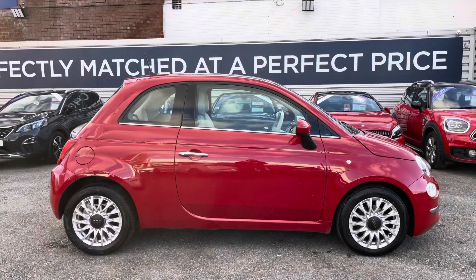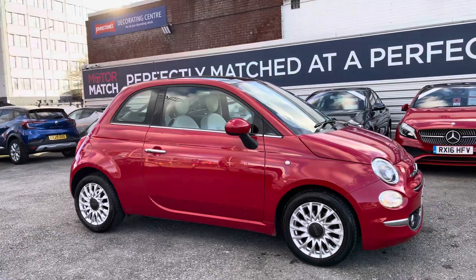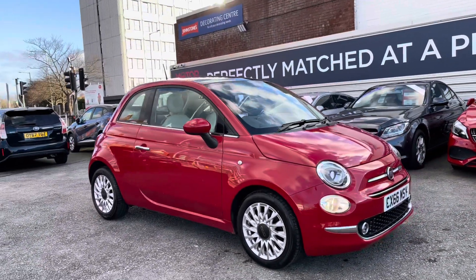Hi, my name is Daniel here at Motormatch Shopport, and I'm going to be taking you around this approved used vehicle. Here we have this lovely Fiat 500 0.9 litre Twin Air Lounge Dualogic.